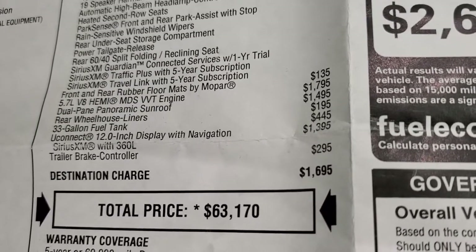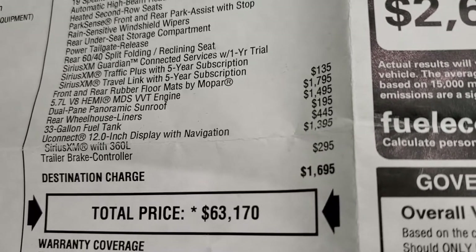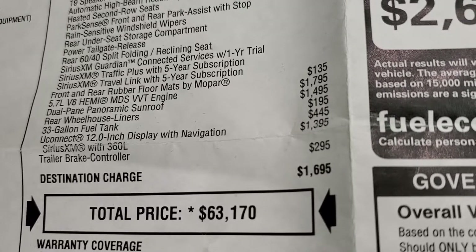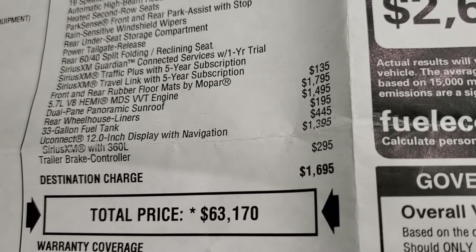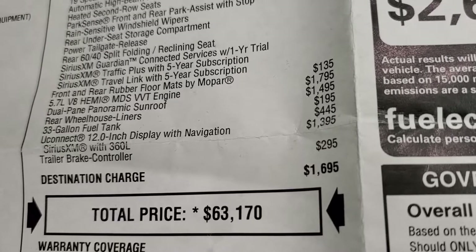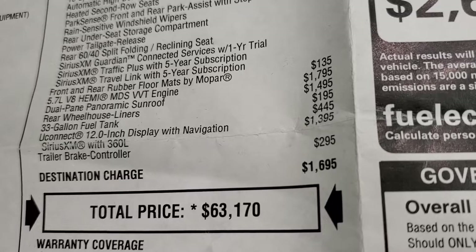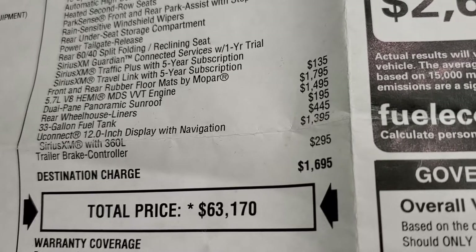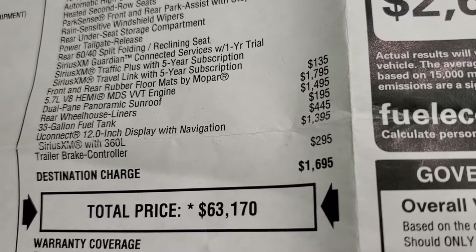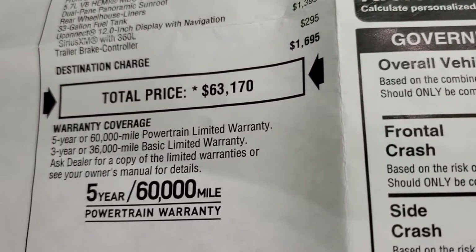The rear and front all-weather floor mats are $135. The Hemi is a $1,795 option over the 3.6. You get the dual pane panoramic sunroof which is $1,495. The rear wheelhouse liners are $195, the 33-gallon fuel tank is $445. The Uconnect 12-inch display with navigation is $1,395. It also has a brake controller for $295 and your total MSRP is $63,170.